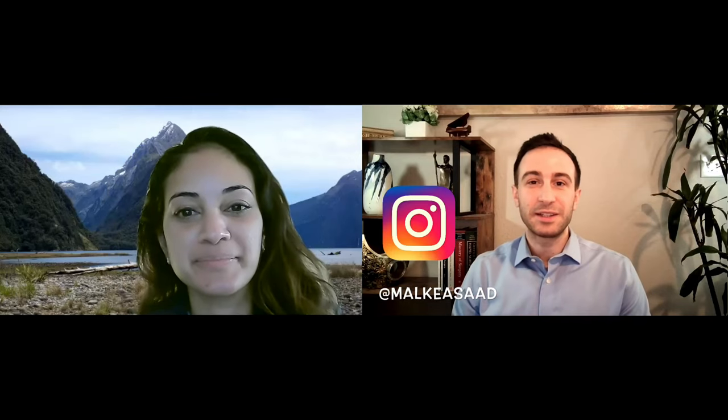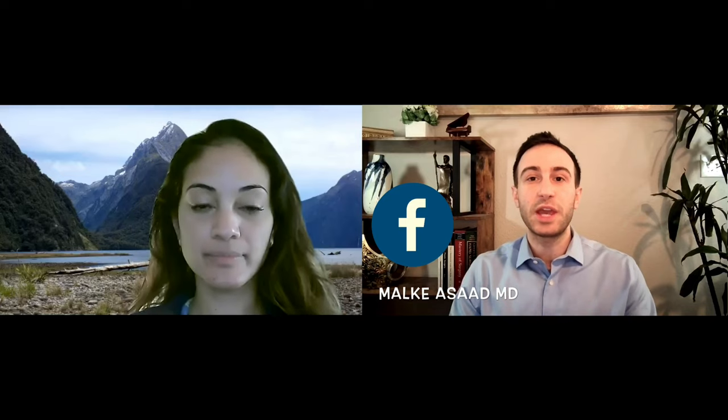Hey everyone, welcome back to the channel. This is the second episode on the differences between U.S. and U.K. residency. In the first episode we talked about the requirements to match into U.K. or U.S. and the difference in structure between the two residencies. In this episode we'll talk about the differences in income, lifestyle, and research opportunities between the two countries.